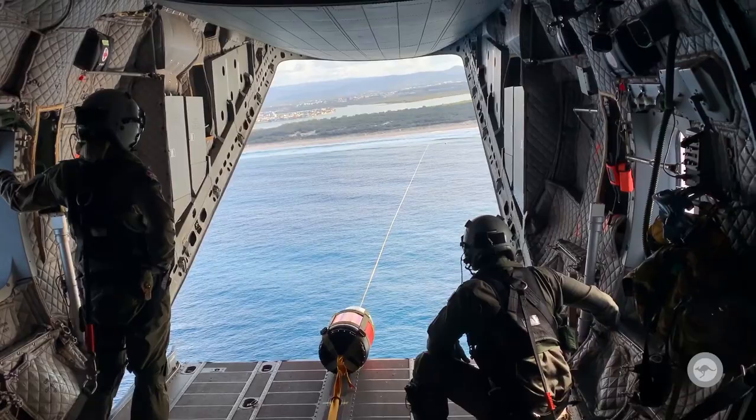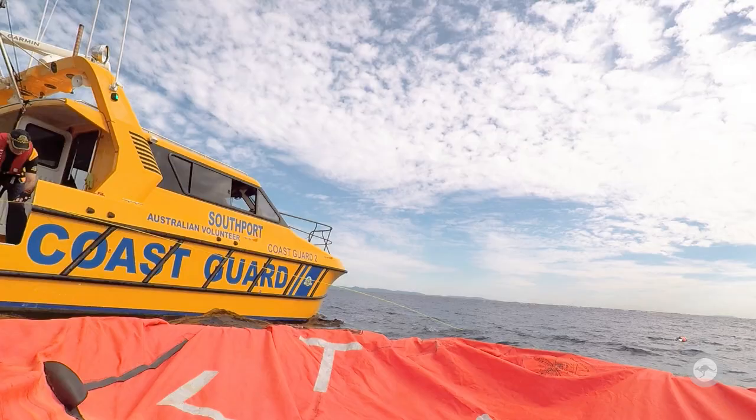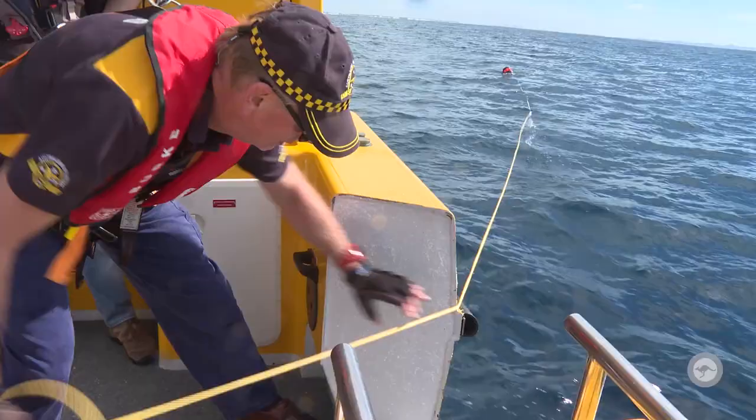This test program took place off the coast of the Gold Coast. It included the PC-21 chase aircraft and the Marine Coast Guard to support us from the surface, retrieving both the CRS and giving us additional drop reports.